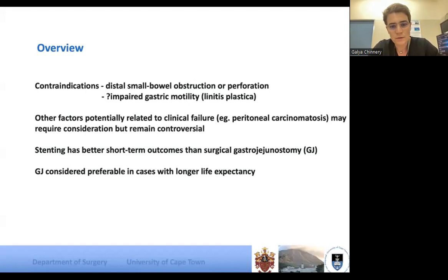There are some relative contraindications, specifically whether there is distal peritoneal carcinomatosis — I would still go for it, that's relative. Two important things to remember: short-term outcomes are very good with stenting. But if you have a patient with a longer life expectancy, quality of life and longer outcomes are definitely better with a gastrojejunostomy.